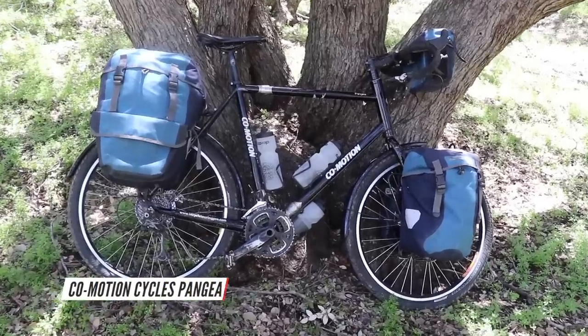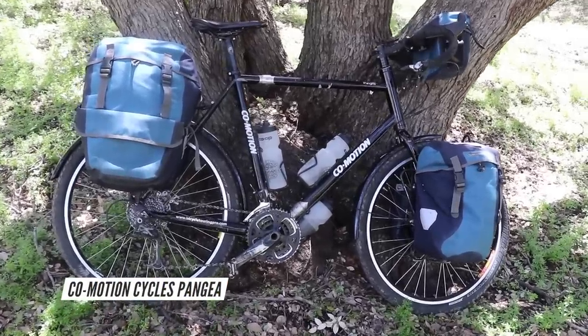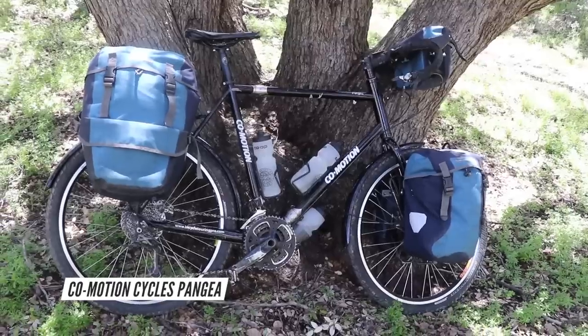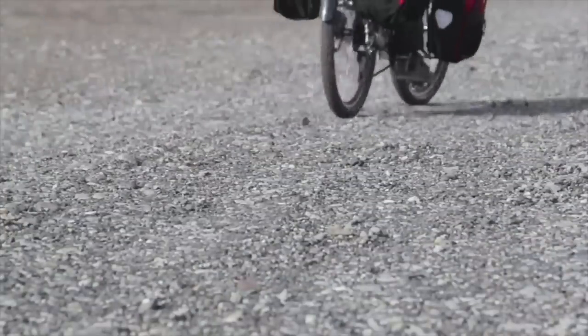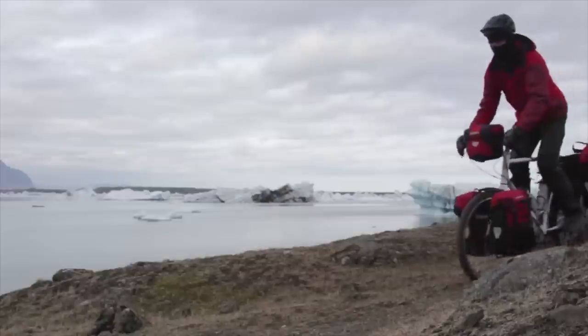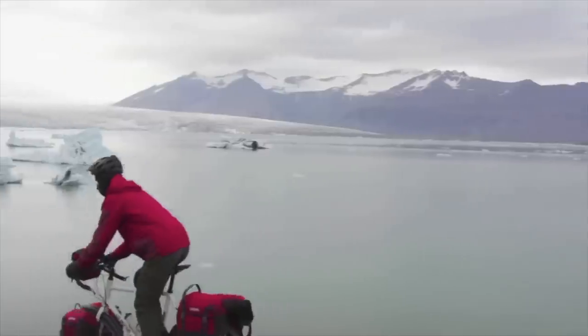The first bike we're going to look at is my CoMotion Pangaea Touring Bicycle. I got this bicycle back in 2012 and immediately rode it across Iceland — spent 25 days riding this bike across Iceland. The bike was white when I first got it, but I painted it black at some point several years into my bicycle touring adventures.